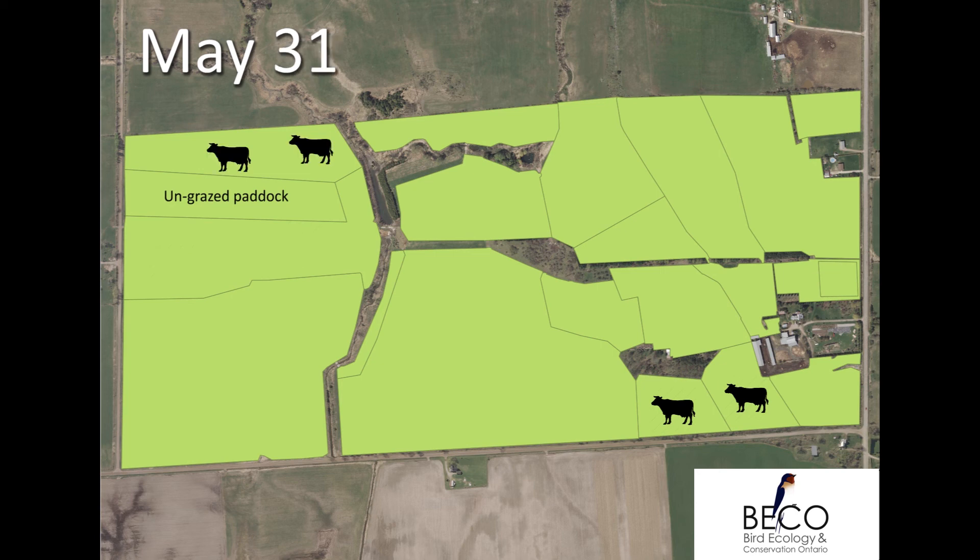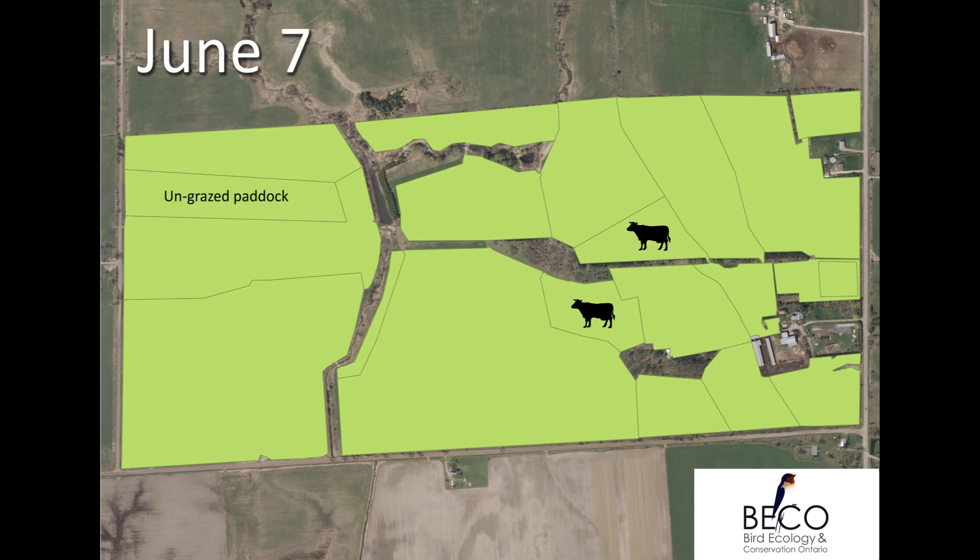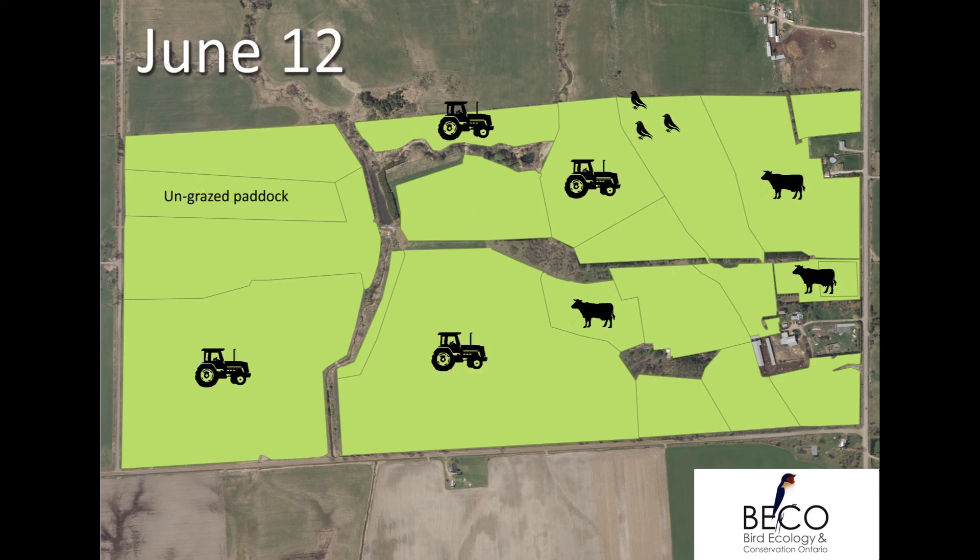If the paddock was heavily grazed, Bobolink would rarely return and attempt to breed. If a paddock was hayed, represented here by a tractor, we found that Bobolink would not return to the paddock to breed.